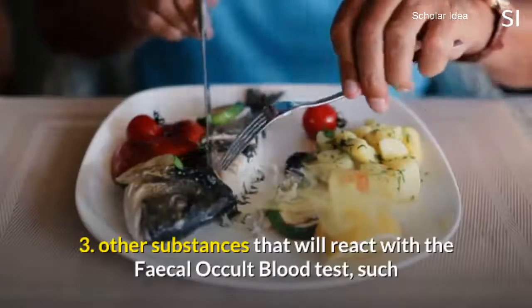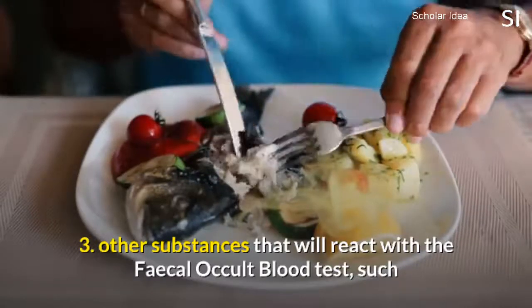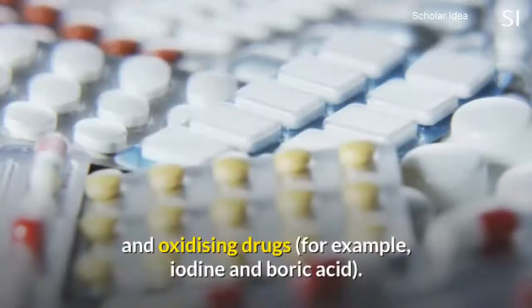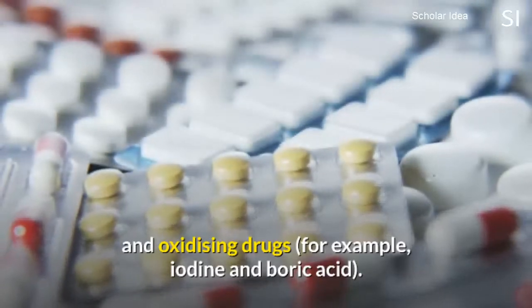3. Other substances that will react with the fecal occult blood test, such as eating fish, turnips, or horseradish, or drugs such as colchicines and oxidizing drugs — for example, iodine and boric acid.